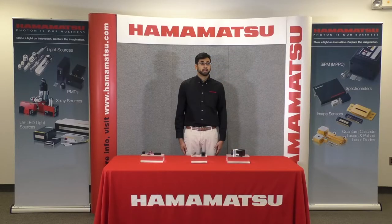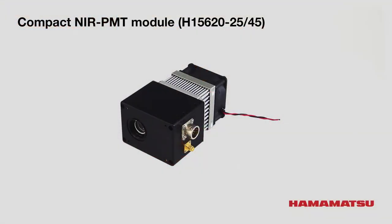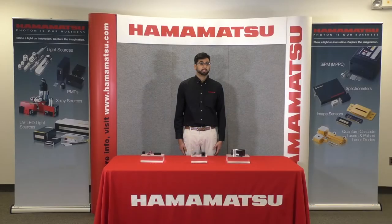Finally, we have the H15620-45. This compact NIR PMT module has a built-in PMT that is sensitive to a wavelength of 1.4 microns in the near-infrared region. Previous NIR PMT units were very large and used only for laboratories because they required cooling. Here is a compact version for OEMs.